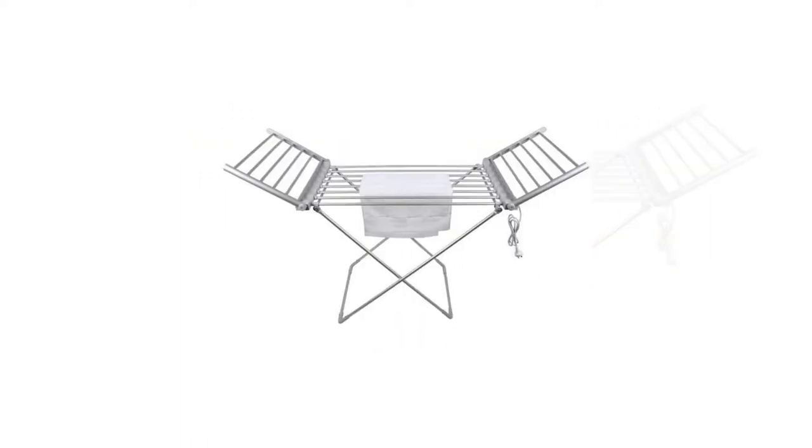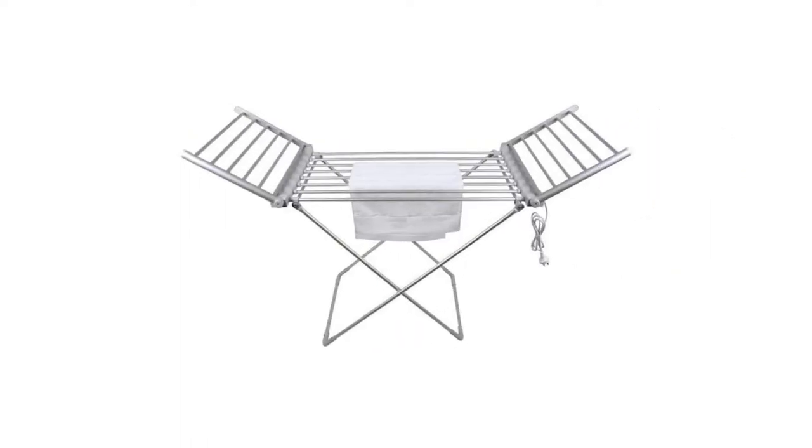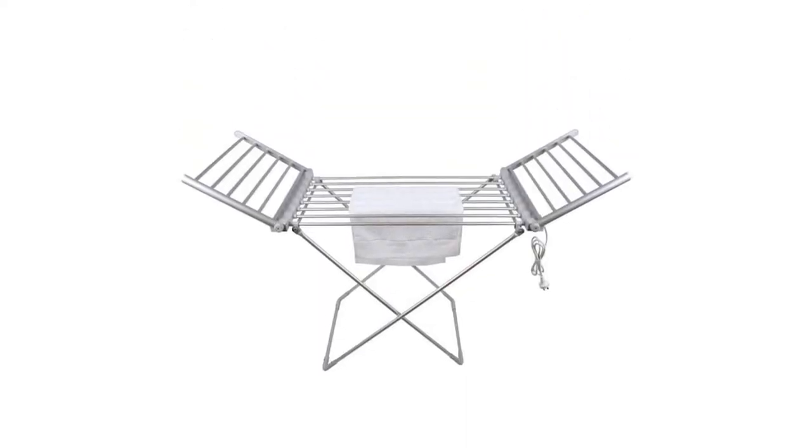Once it's dry, the rack will be easy to store away, folding down to just 11.3 centimeters in depth. With a weight capacity of 10 kilograms, it'll be able to hold a full load of laundry easily.